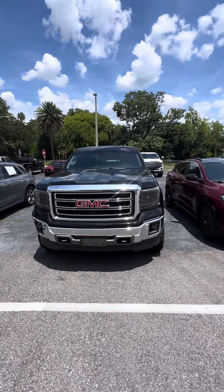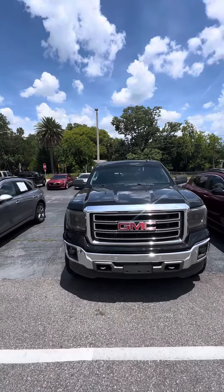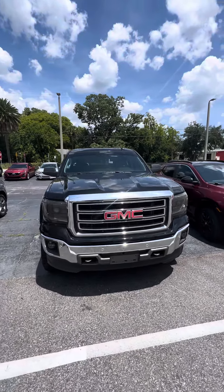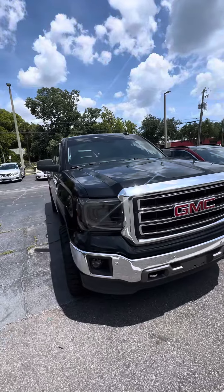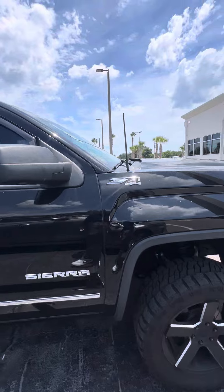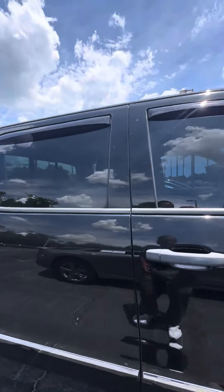Beautiful vehicle, very clean headlights and taillights. This vehicle is getting ready to go through our detail department, but I want to give you an opportunity to see it first. Beautiful GMC red emblems, chrome bumper, good tread on the tires, two-tone alloy rims, Z71 4x4, true crew cab.